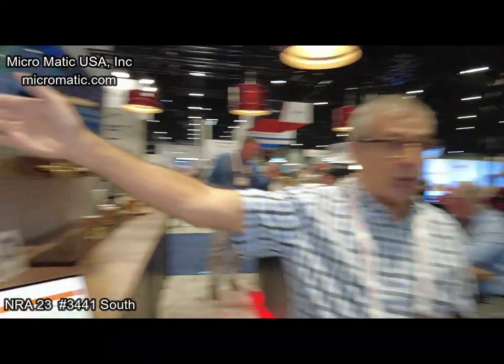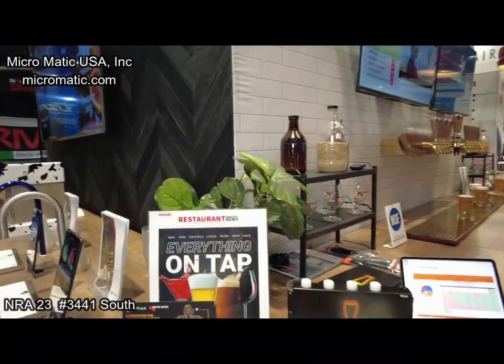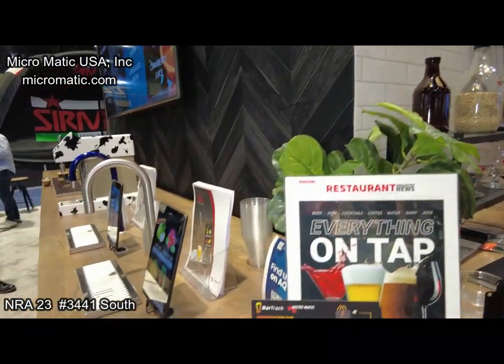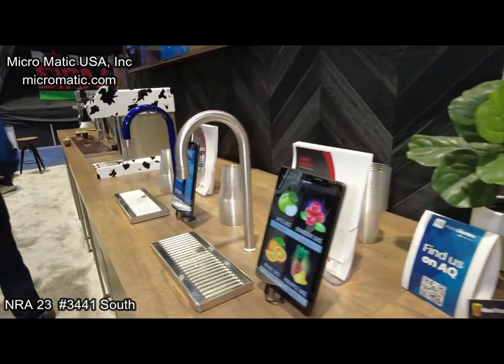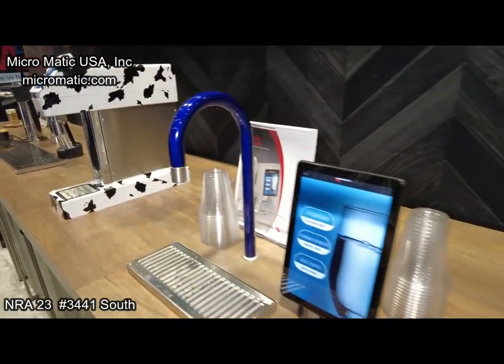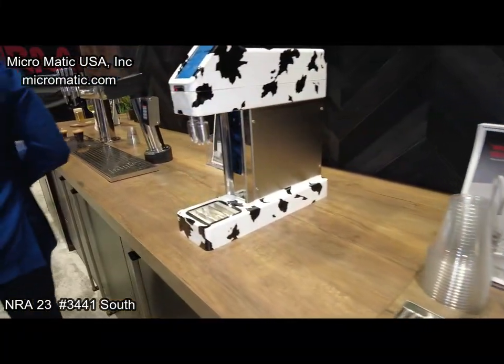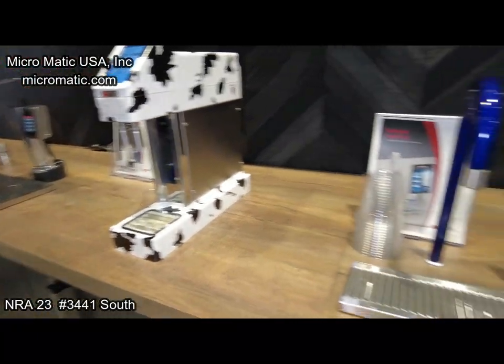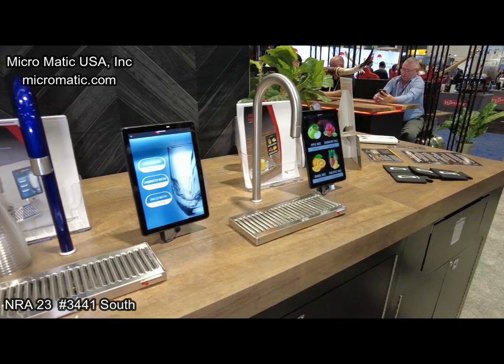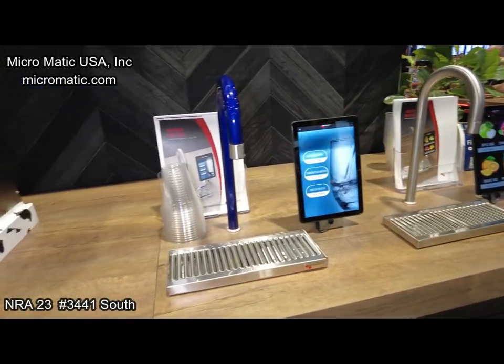Down here we've got some cold brew dispensers — let's go look at that. We're showing some of our innovation: we've got a juice dispenser and a water dispenser. Those are individual applications designed for hotels, banquet centers, and some office buildings — a lot of them have expanded their cafeteria offerings.